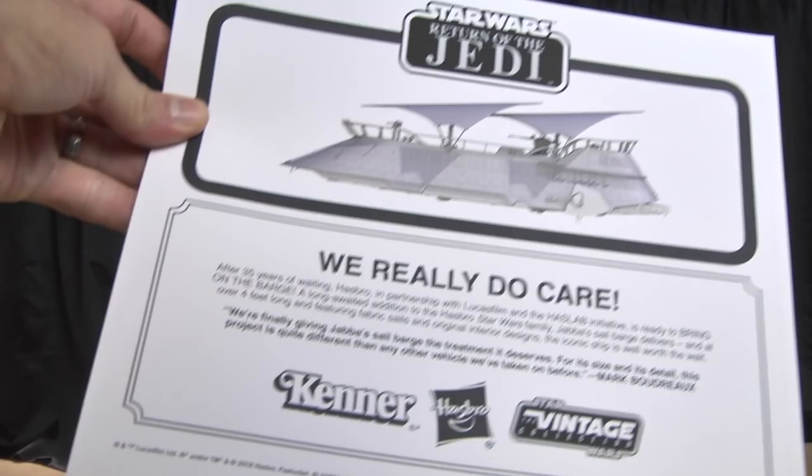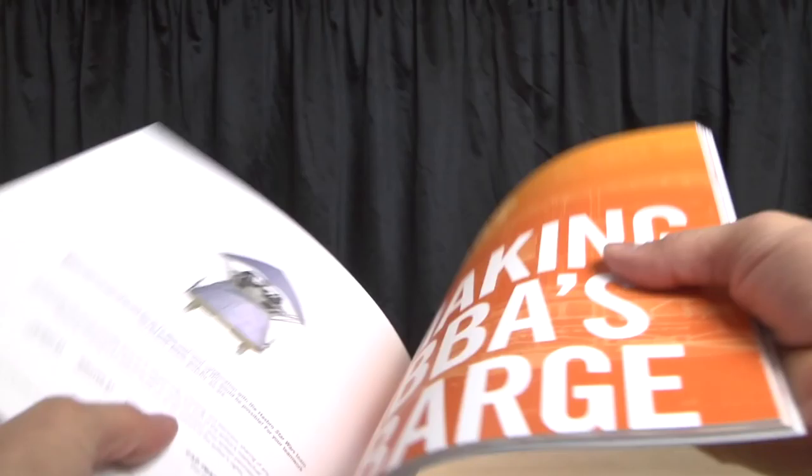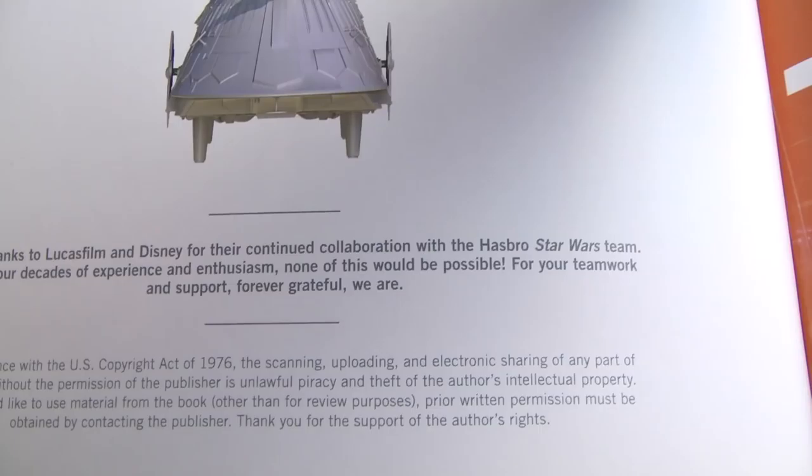It's about a year away — well, technically less than a year. We're in April and Hasbro promised delivery at the end of February. The book looks beautiful. I was expecting a hardcover, but it's a softbound book. Special thanks to Lucasfilm and Disney for their continued collaboration with the Hasbro Star Wars team.